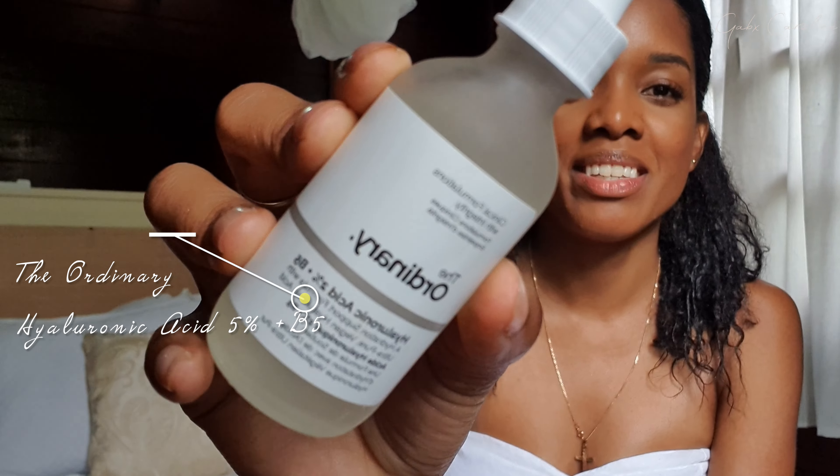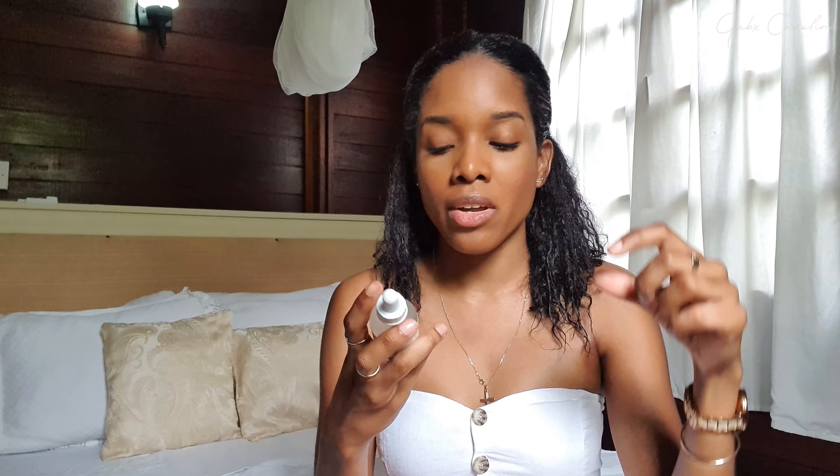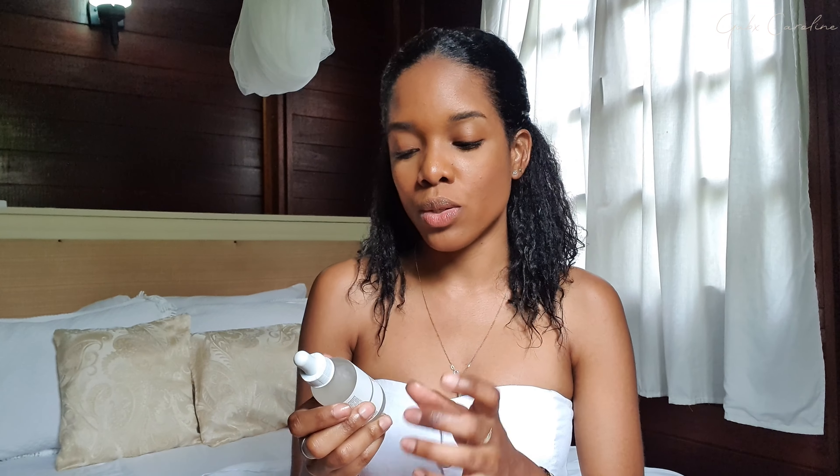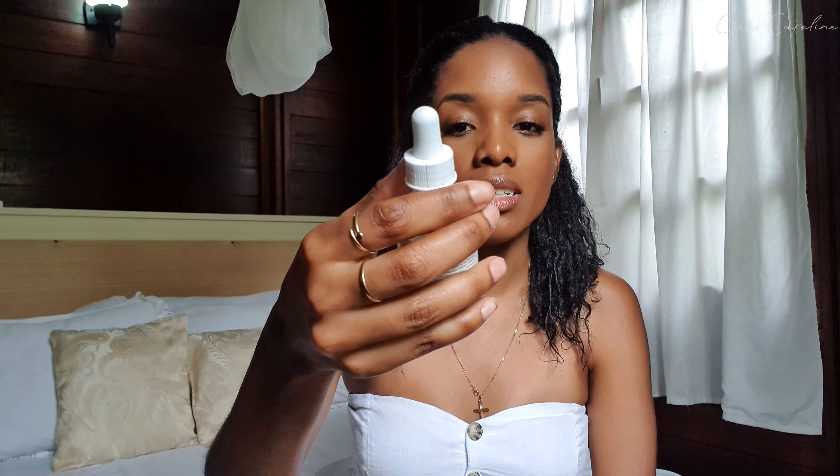The next product I repurchased is The Ordinary Hyaluronic Acid 2% Plus B5. I was happy they started doing a bigger size — the normal bottles are 30ml, but now you can get a 60ml size for only about $12. The Ordinary is extremely affordable and gives people an easy way to get into skincare. I love hyaluronic acid — I put it on after cleansing while my skin is still wet, all over my face and neck, and let it absorb. It pulls moisture into your skin.